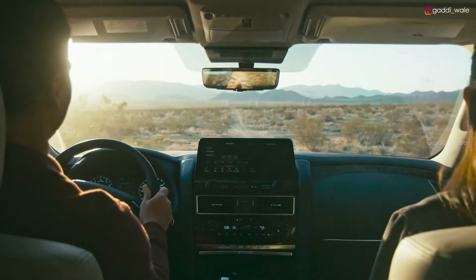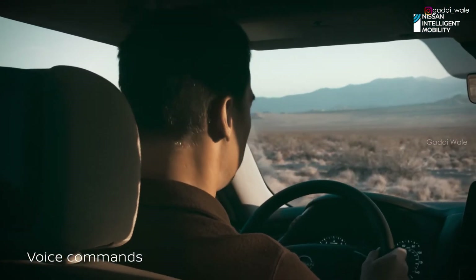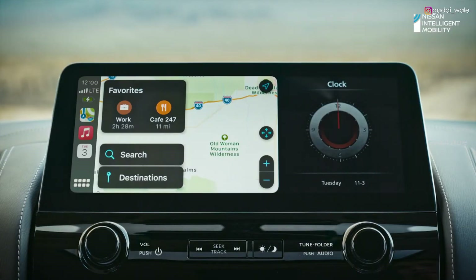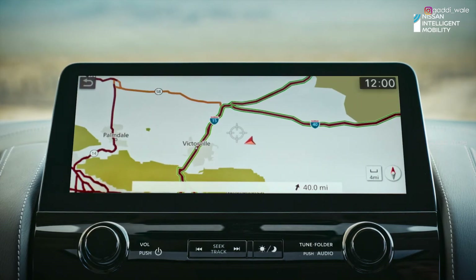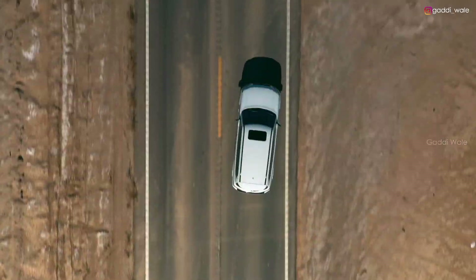Need something? Your favorite digital assistant is there to help. Armada lets you navigate your way — choose from Apple Maps, Google Maps, or Waze through Apple CarPlay, or use Nissan door-to-door navigation. Get around traffic and go to where the pavement ends.